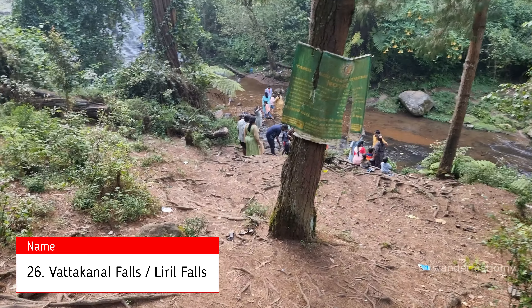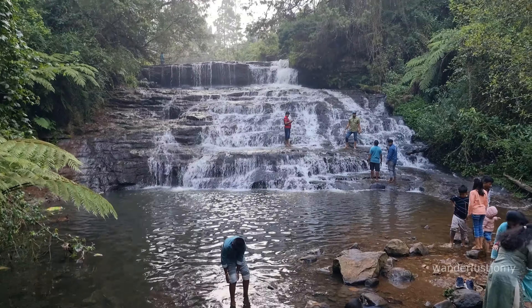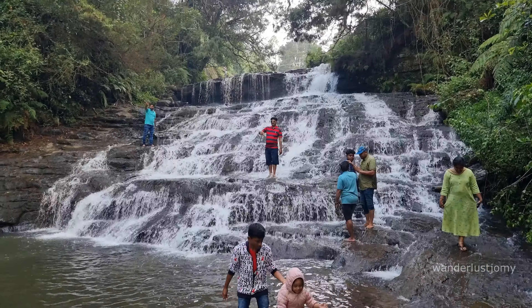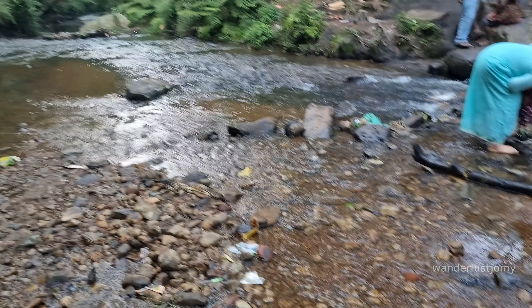Vattakanal Falls, also known as Liril Falls, is situated on the way to Dolphin's Nose. The area surrounding the falls is rich with dense forests, lush greenery, and diverse flora and fauna. The waterfall cascades down from a considerable height, creating a stunning and refreshing sight.